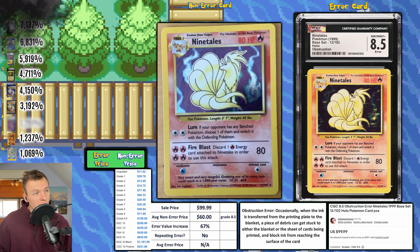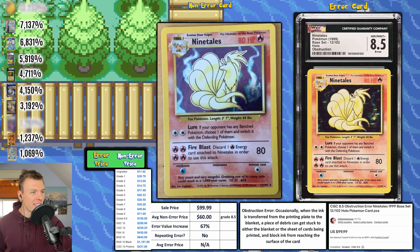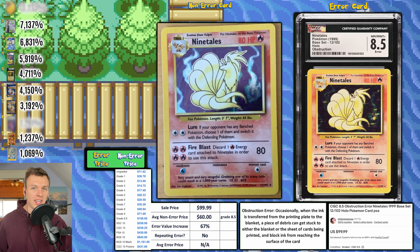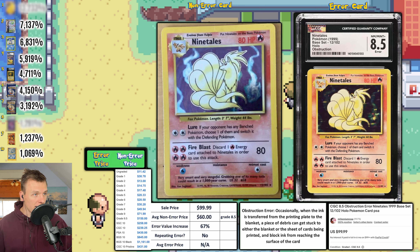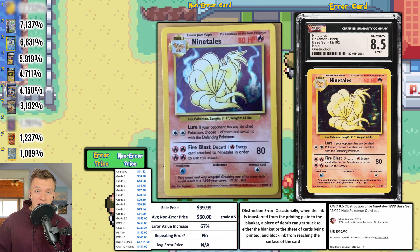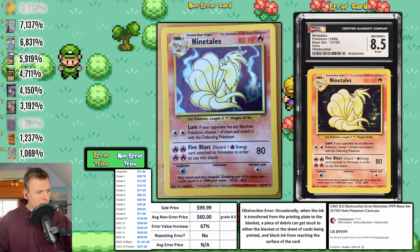Next up, a Base Set Ninetales with an obstruction error, graded CGC 8.5. It might also have a black flame error — hard to tell from the angle. The obstruction is in the bottom right of the card on the front. Ninetales is probably the best Pokemon to have a hair obstruction because it's such a furry, fluffy animal — it looks like someone at Wizards of the Coast had a hair fall out and it was forever sealed inside a Pokemon card. The EVI is only 67 percent.